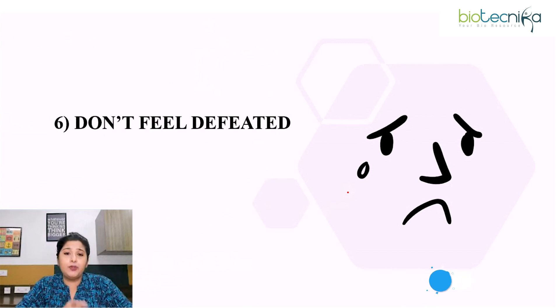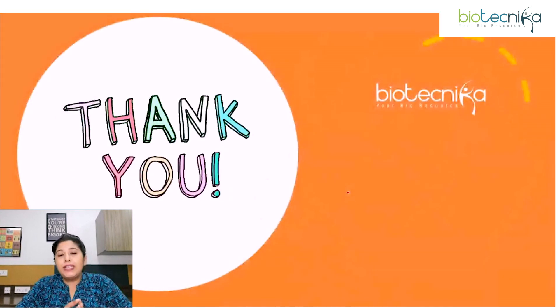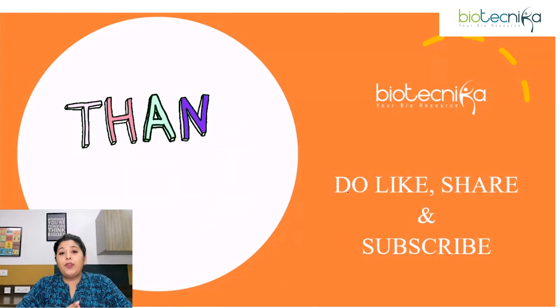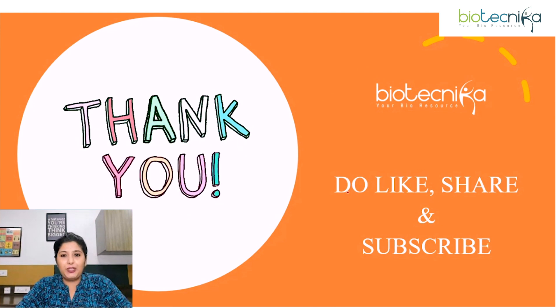Last point: don't feel defeated. Just focus on your revision process. Be positive, be confident about what you have studied so far, and most importantly, believe in yourself. That's all about do's and don'ts for last minute CSRNet revision. If you liked this session, please like, share, and subscribe to our channel. Thank you.